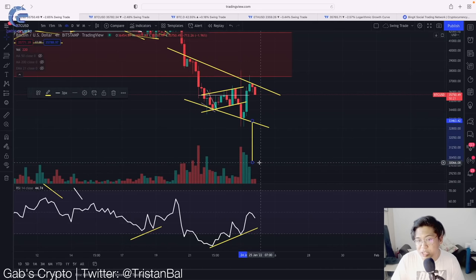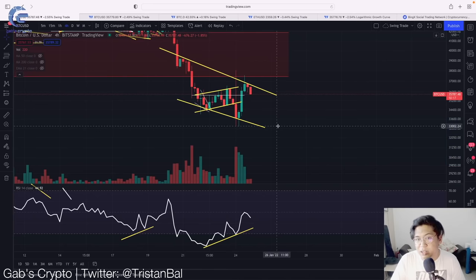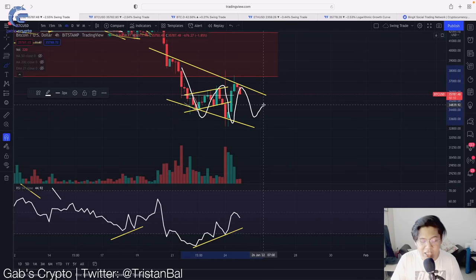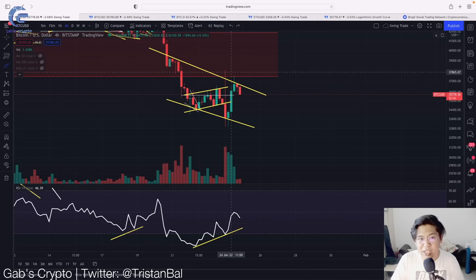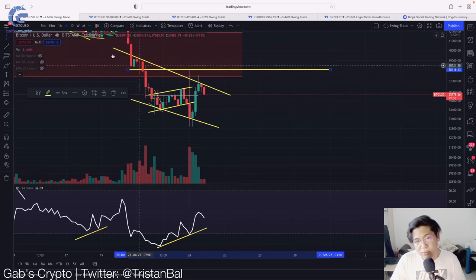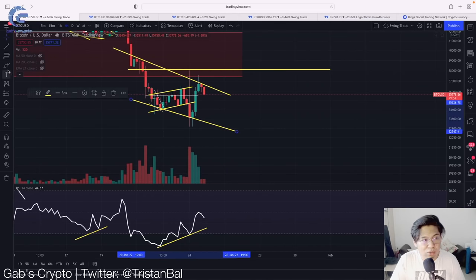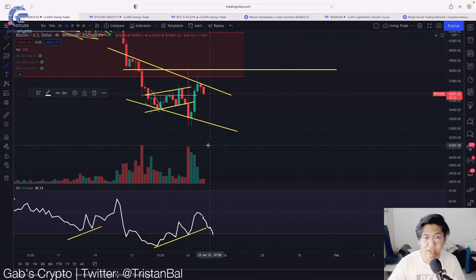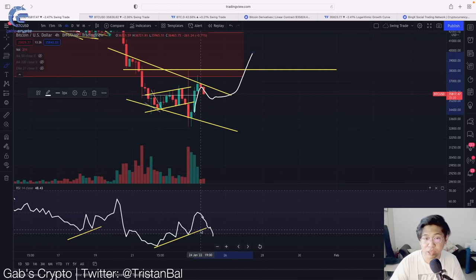If that happens, $30k would actually be our next support if we follow the falling channel. But if it hasn't broken yet, we are still going to continue within this movement. If we break the resistance, our target would more likely be the top of the channel, which is currently around $38.1k. So we have a falling channel to monitor — we could continue within it in order to form another bullish divergence. Remember, if Bitcoin breaks this support line, that would more likely invalidate the bullish divergence. A bullish divergence is where the RSI is increasing while the price is declining, and in that case we might see a bullish trend reversal to the upside. Bitcoin must hold the $33k in order for us to play out this bullish divergence.